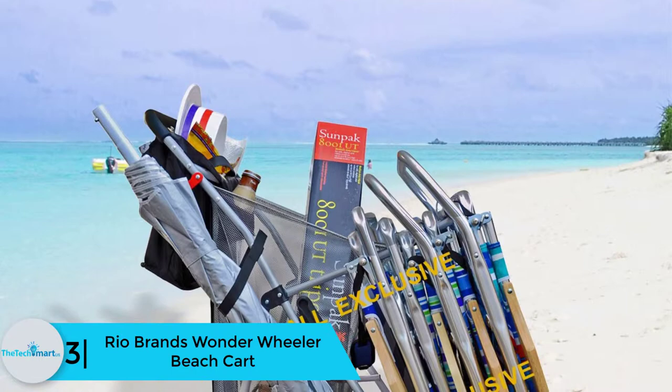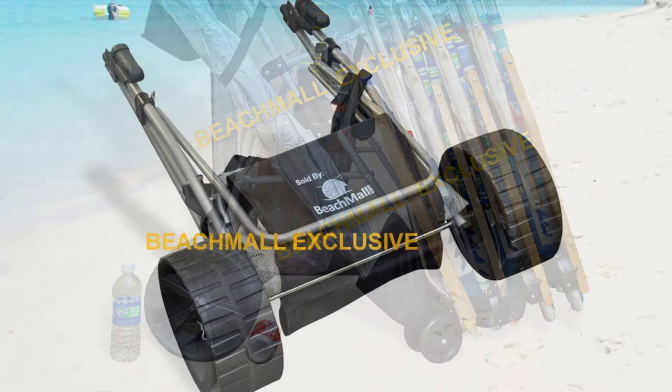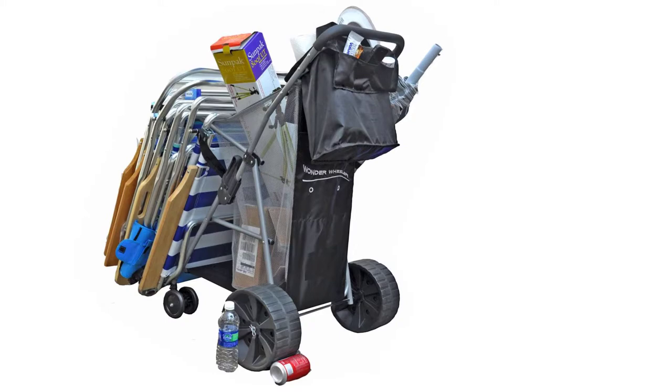At number 3, we have the Rio Brands Wonder Wheeler Beach Cart. This is one of Rio Brands' high-end products designed to offer a fantastic experience strolling or relaxing at the beach. Its wheels are built wide to minimize sinking or plowing on sand, ensuring smooth rides. Its storage capacity is large enough to accommodate four beach chairs and additional cargo. You also find a large cooler for drinks and beverages. It's delivered already assembled and folds flat for easy carriage and transportation.